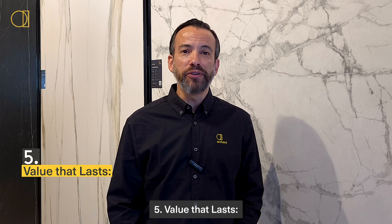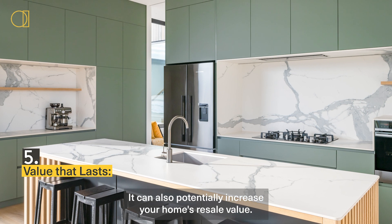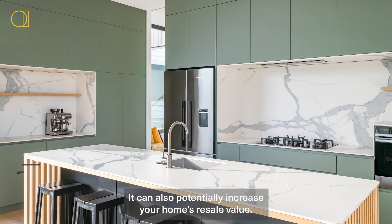Five: value that lasts. Porcelain is an investment that sets your kitchen apart. It can also potentially increase your home's resale value.